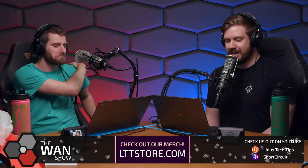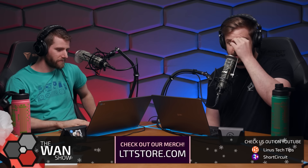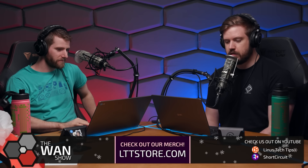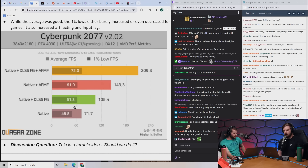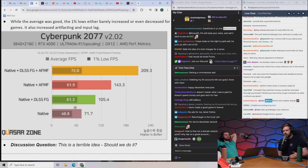This resulted in an average boost of up to three times the frame rate when gaming at native resolution in 4K on ultra settings. Quasar Zone plugged in an RTX 4090 and an RX 6600 into the same PC, installed both drivers, hooked the primary display to the 6600, and set the 4090 as the primary GPU so its post-frame-gen output passed through the 6600. While the average was good, the 1% lows either barely increased or even decreased for most games, and it increased artifacting and input lag — probably by a significant amount.